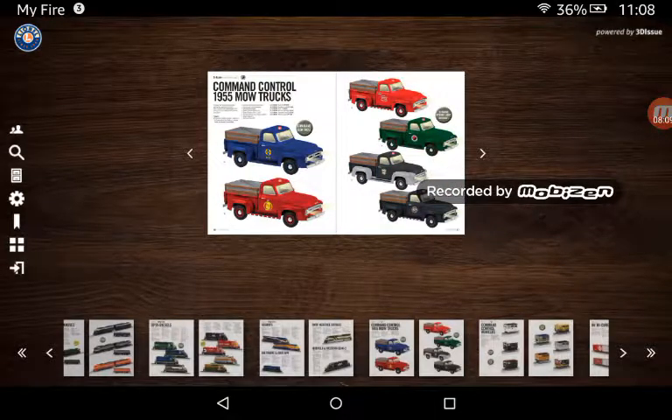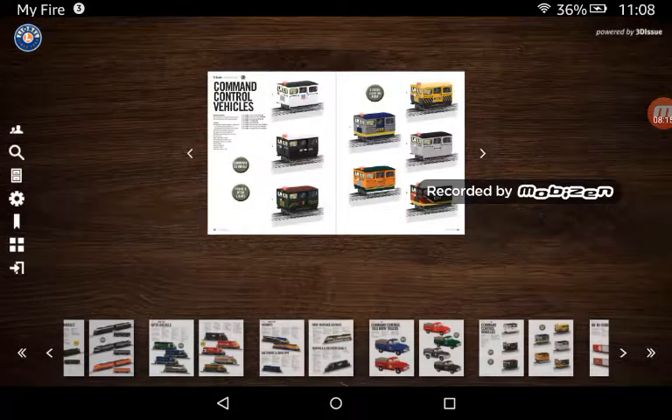Command Control 1955 MOW trucks — no, not really, I wouldn't get those. Command Control vehicles, speeders — I think these are called speeders — I probably wouldn't get any of these. If I had to get one, if I was at gunpoint and told to buy one of these, I'd probably get the NS or CSX.